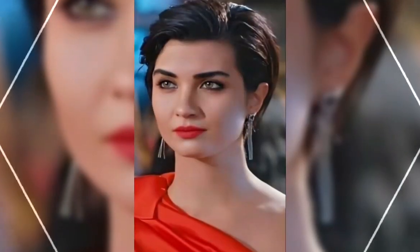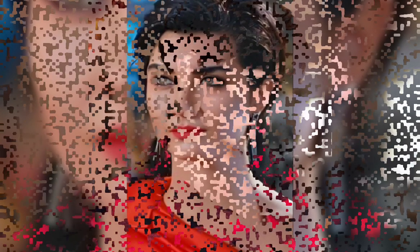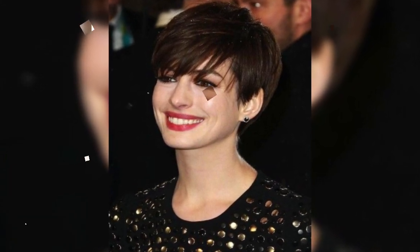Short bob hairstyles — it's important to consider your face shape and hair type. For example, those with round faces may want to opt for a longer bob that frames their face, while those with fine hair may want to choose a layered bob that adds volume and texture. It's also important to consider the maintenance required, as some styles may require more frequent trims and styling than others.